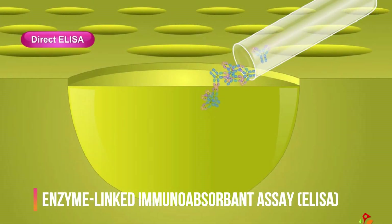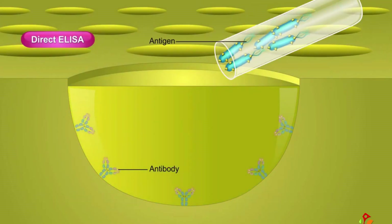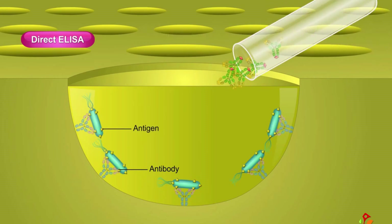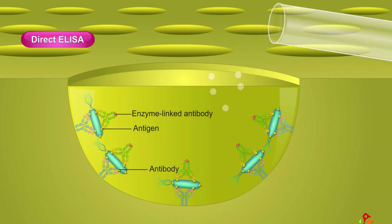ELISA uses enzyme linkage to antibodies that can attach to the molecule being tested for, and causes a color change that can be measured by a reader. However, sample detection time is also longer and there is a possibility for error.